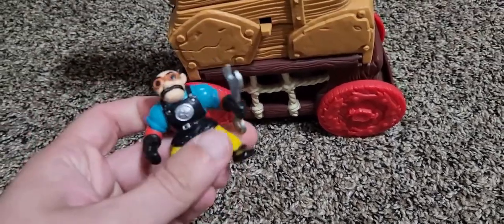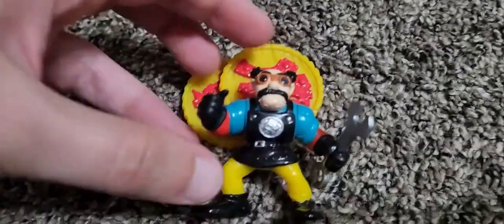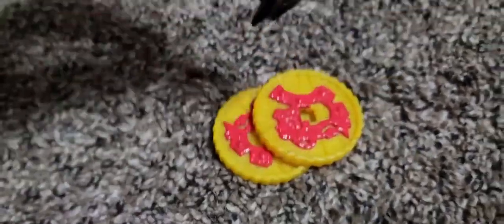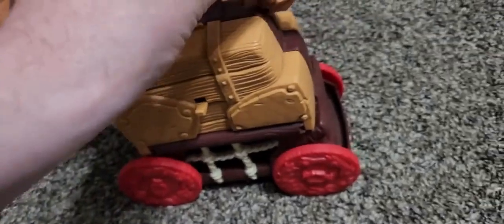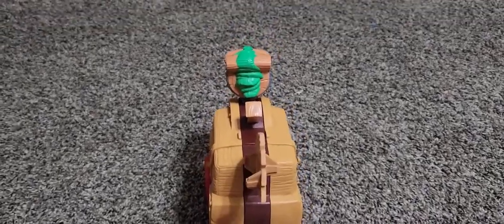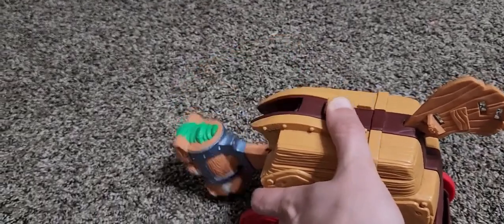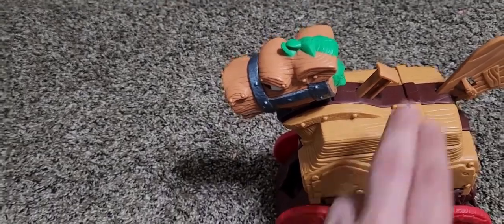It comes with this mechanic guy — he is a completely unique figure. I'm trying to see what's on his chest; I think it's supposed to be a Trojan Horse. He has a little wrench. You've got these little disc things, and what you're supposed to do is put them in the back of the tail here and fling them — that totally works fine. Then of course there's this button: you push it and the head comes down.